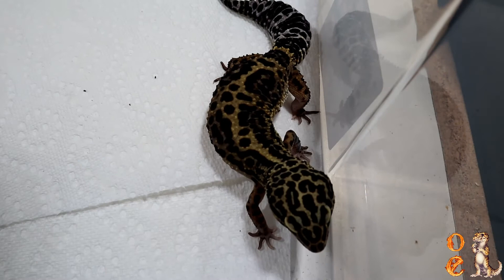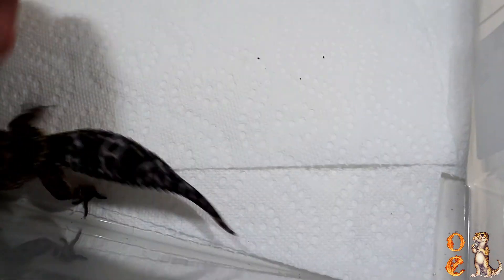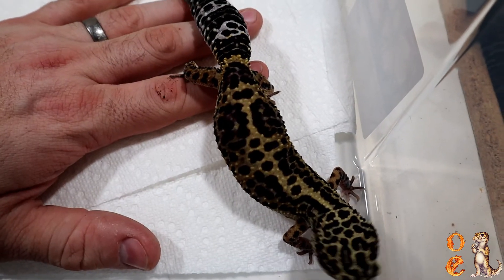Here is an animal I thought about putting into the clouded line — I haven't made a decision yet. It is not from the clouded line. It is a bold, and it was bred this year to a blood — I was going to try to make some blood bolts.